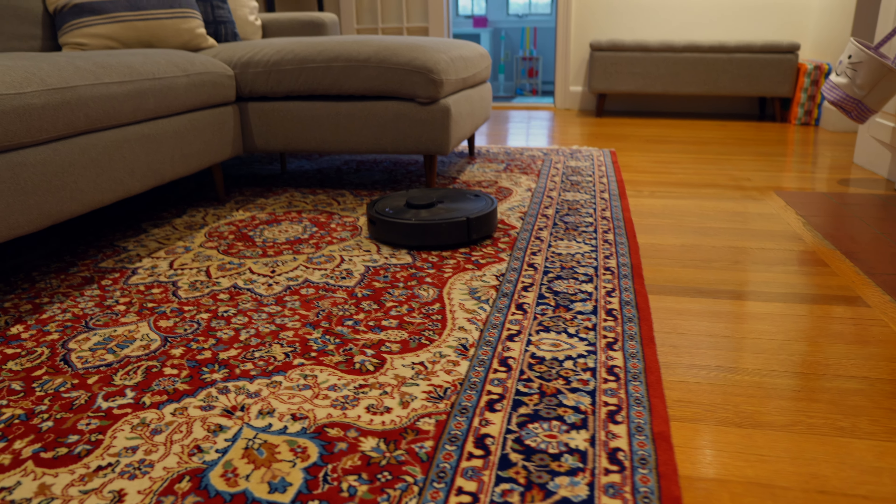My robot vacuum cleans my house every single day, but I haven't seen it for weeks. I'll show you where it lives during the day and some easy automations to keep it out of sight and out of mind.